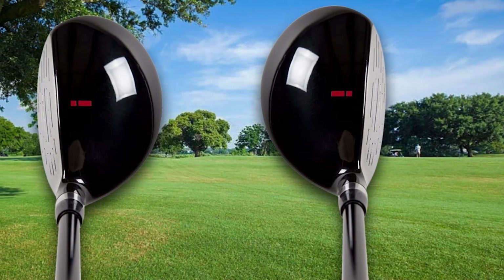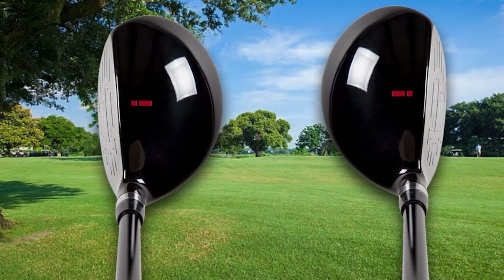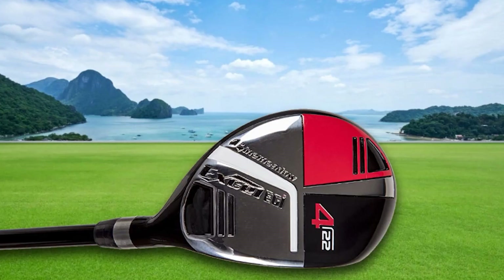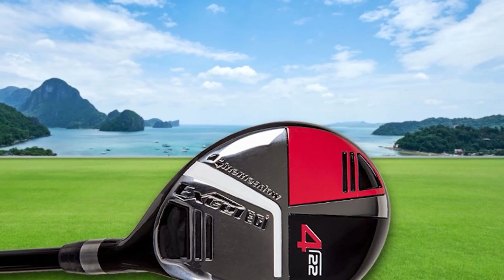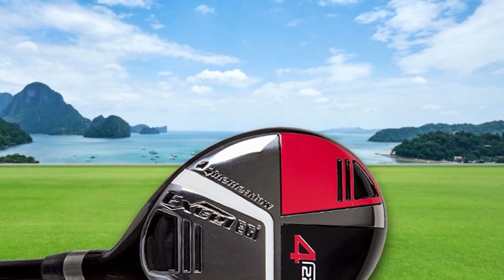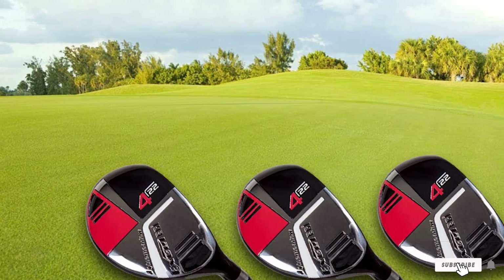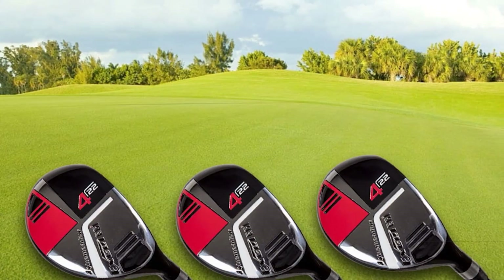Another notable feature is its graphite shaft, paired with a stainless steel clubhead — although some people might not like how the latter adds quite a bit of weight to the club. Lastly, we also like how it comes with a head cover. The latter will protect the club during transit and storage, making it easier to preserve the best appearance of your hybrids even after a long time of use.